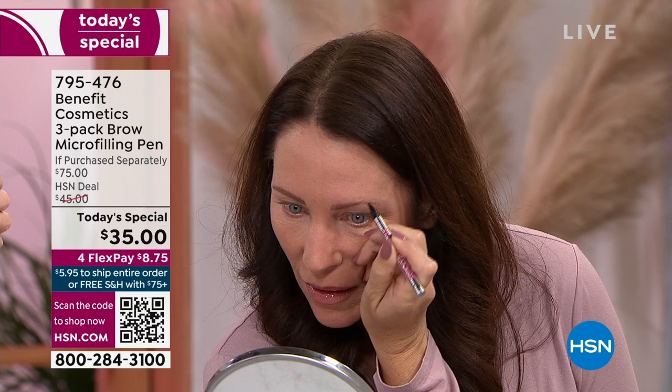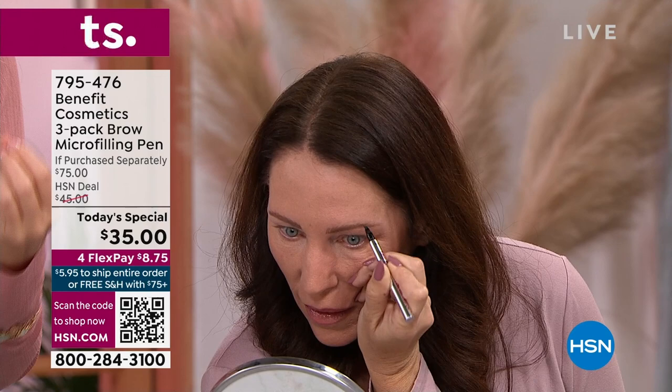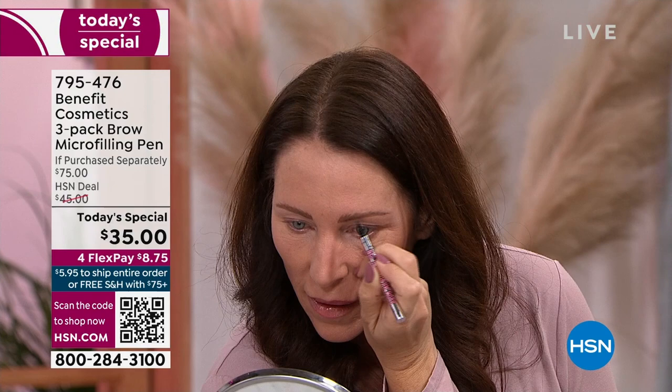We're going to come in close and watch. With the flick of her wrist, she is doing tiny hair-like strokes. 24 hours are going to go by and she's going to have her brows on. Today you are getting your brows for a year — one of these pens lasts four months and you're getting three full-size pens. So imagine brows for a year: completely waterproof, transfer-proof, budge-proof. You've made it your customer choice here at HSN.